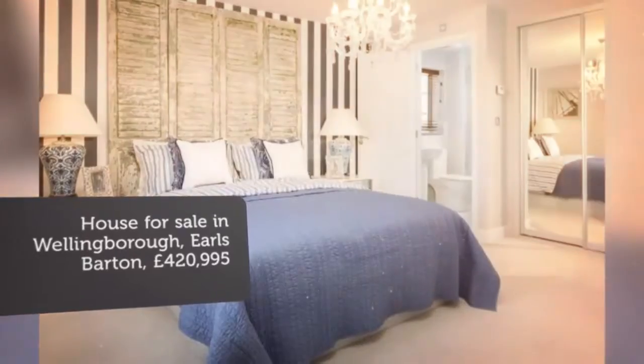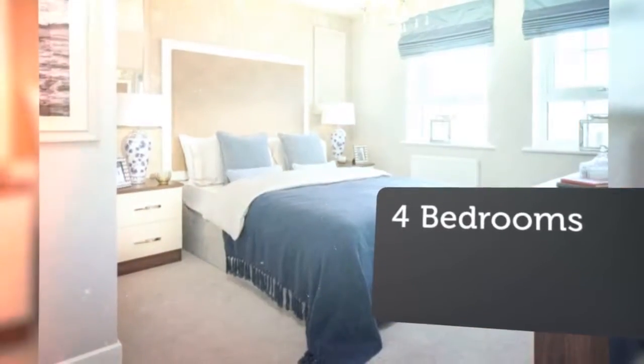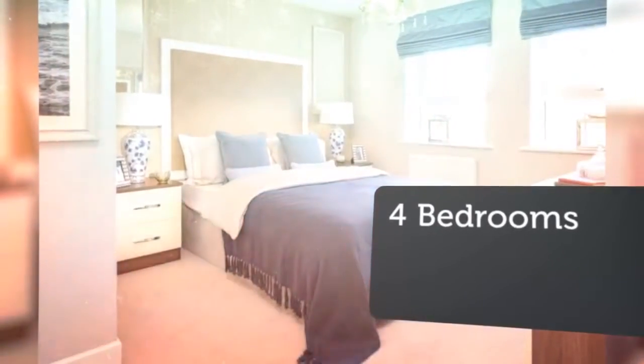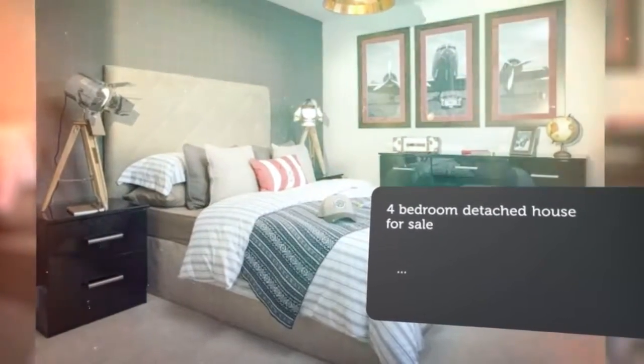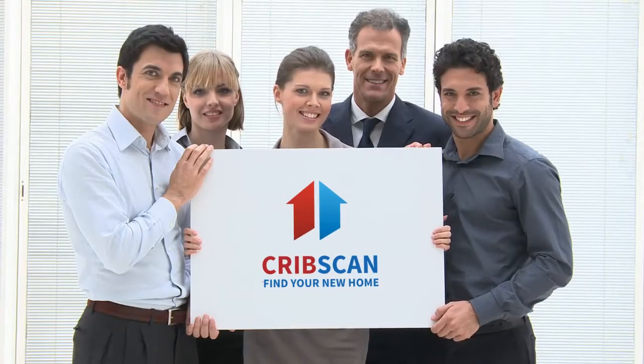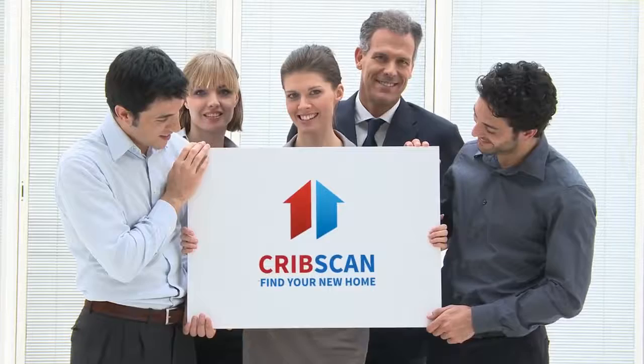Upstairs there are 3 double bedrooms and a 4th. Key Features: Take a Virtual Tour. Ready to move into. Detached 4-bedroom family home. Spacious lounge with bay window. Single detached garage with additional parking. Open plan kitchen with family and dining areas. Useful study, ideal for working from home.